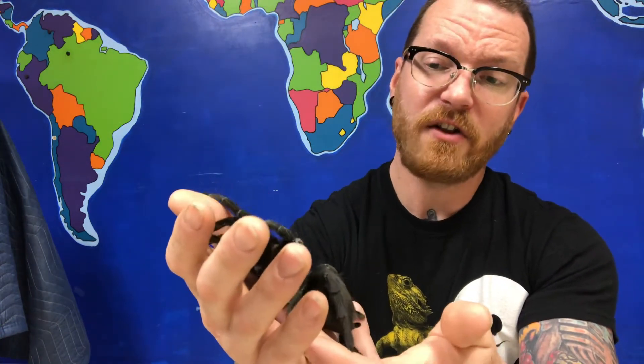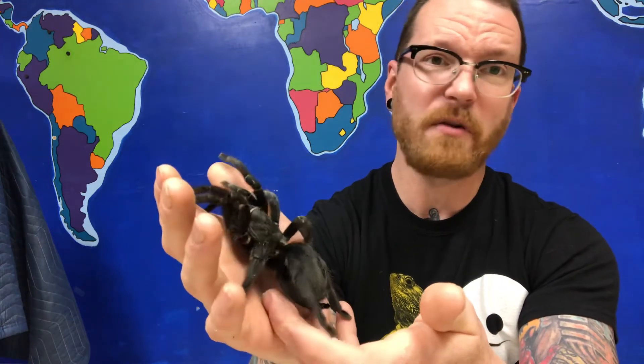I don't really have to worry about her biting me. With her and many other new world tarantulas — things from North and South America — they want to hide first; they don't really want to bite. If they bite, that uses a lot of energy, and the venom also helps them digest food, so they don't want to waste it. She's not going to bite me if she can't eat anything off of me — she'll save that venom for when she's going to eat something like a cricket, a cockroach, or a worm.